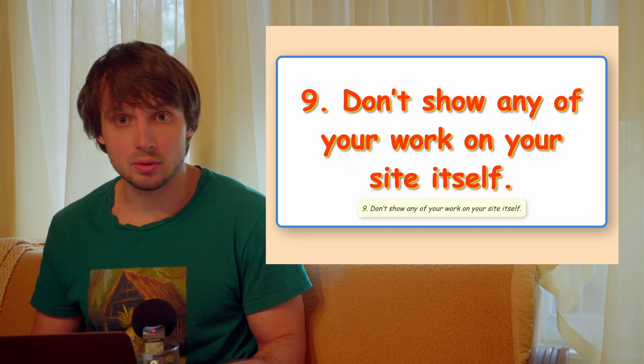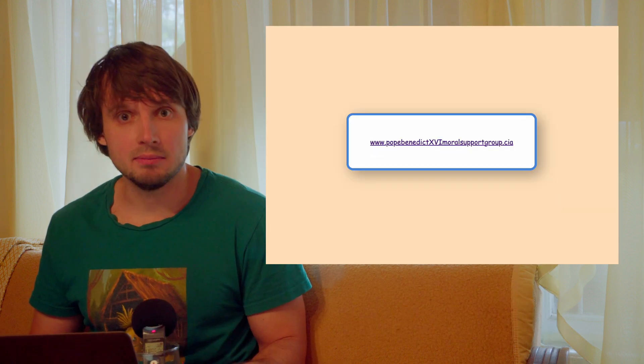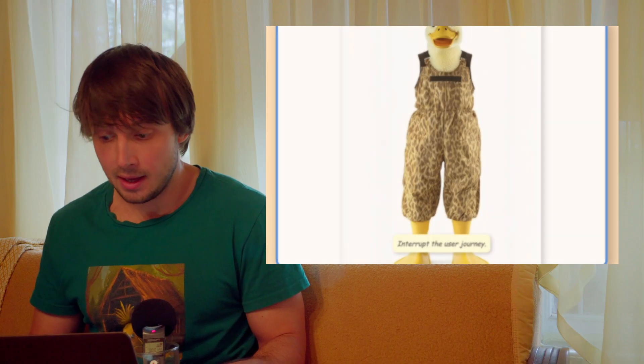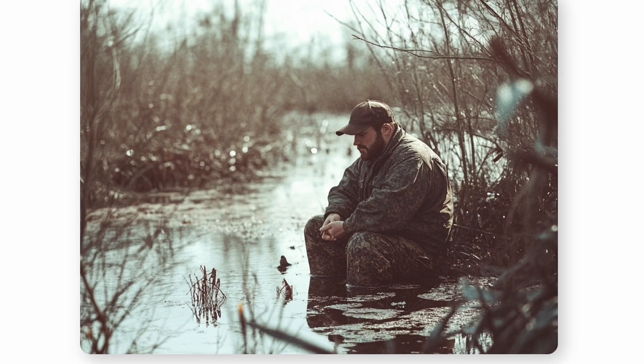Tip 9: Don't show any of your work on your site itself. Make every project an external link. Show them you can't be bothered to show them. Interrupt the user journey. Drive visitors away from your website. Who knows, maybe they'd want to purchase this amazing hydrophobic duck costume from that Bob's Hunting Gear and Disguise website you built for a client.